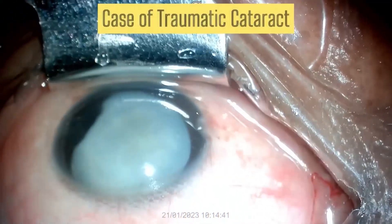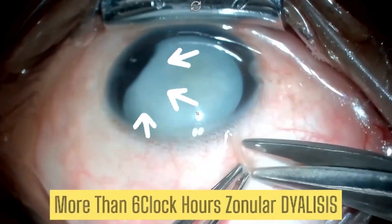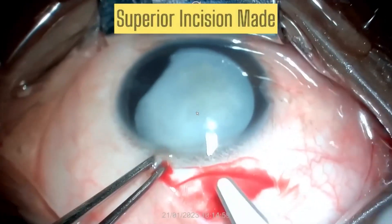This is a case of traumatic cataract where there is pre-existing more than six clock hours of zonular dialysis.